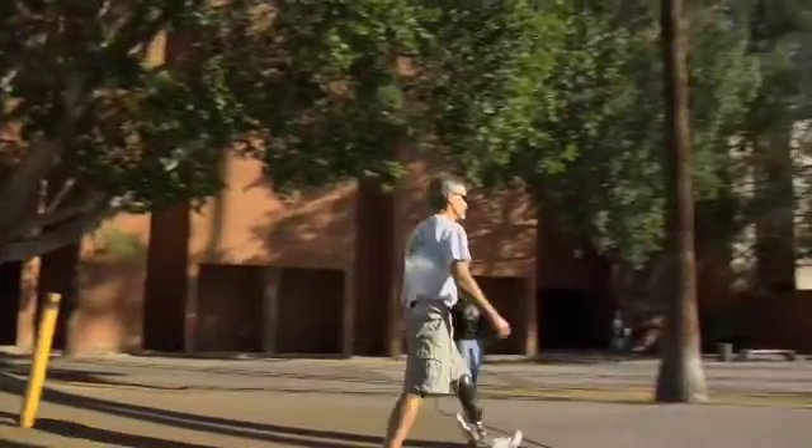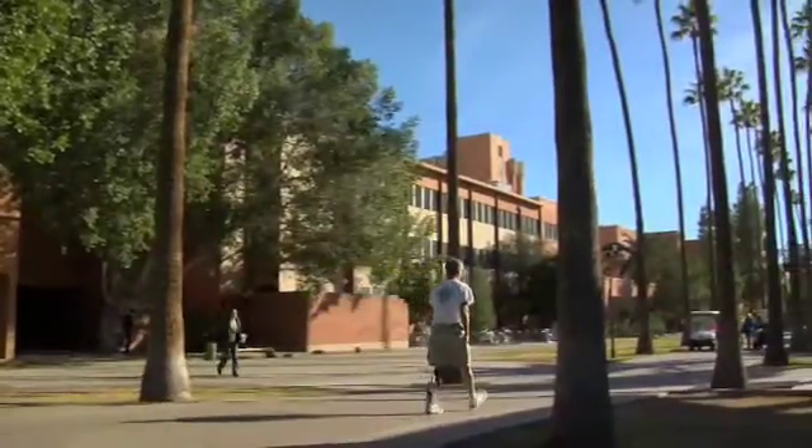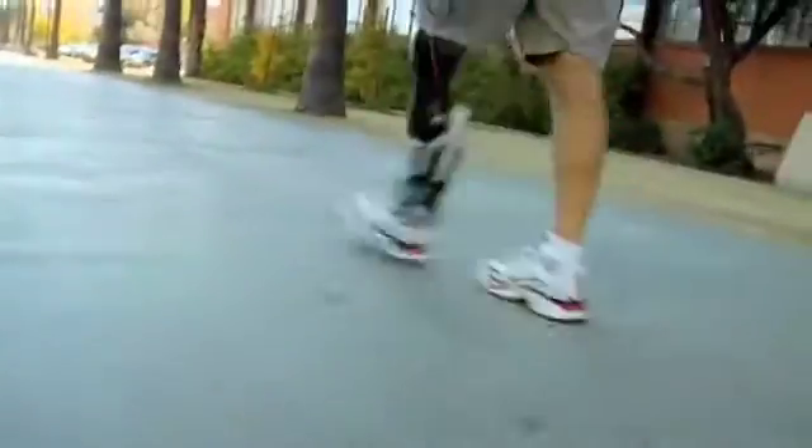It knows how to walk and walk up and down slopes and stairs because those are the most common things you do walking throughout the day. Those are the most important things to make the amputee feel comfortable. It feels like the energy is coming from my lower leg, and so it's a very natural feeling.